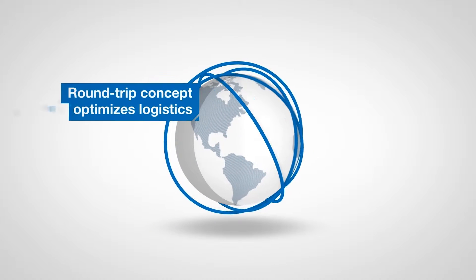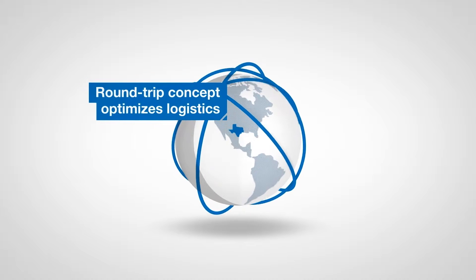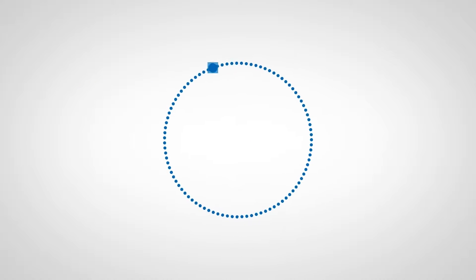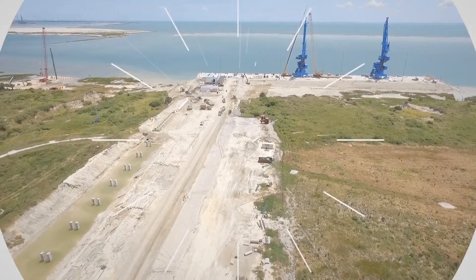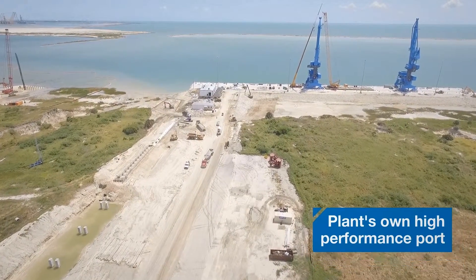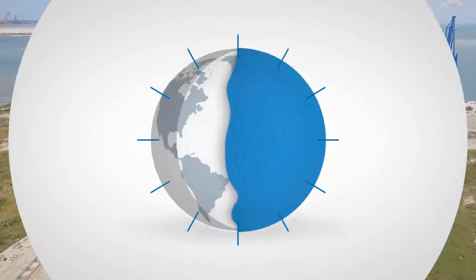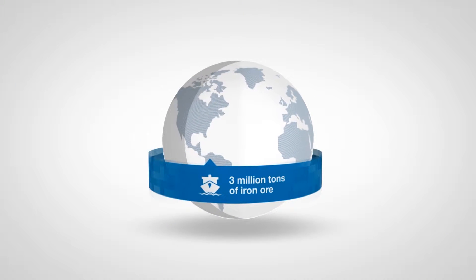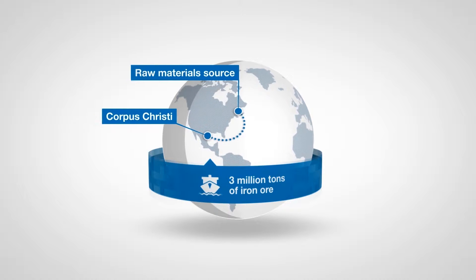The round-trip concept at First Alpina in Texas is part of a holistic approach to optimizing logistics. It involves suppliers, production, and customers. The core of the project is the plant's own high-performance port. It will handle over 5 million tons of goods each year. Around 3 million tons of iron ore are shipped from the raw material sources to Corpus Christi each year.